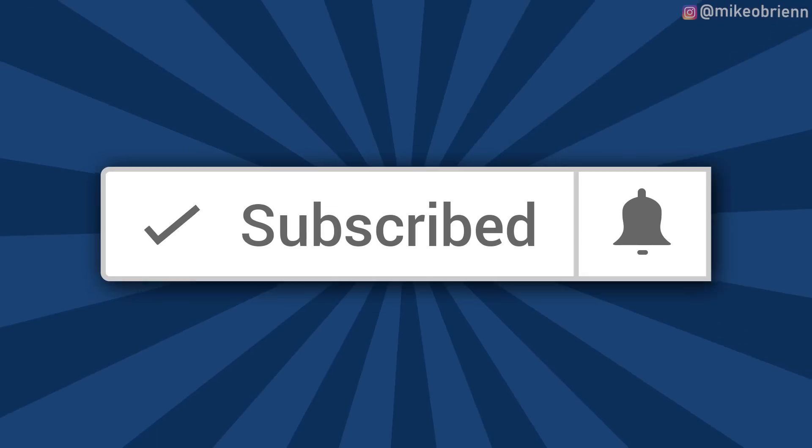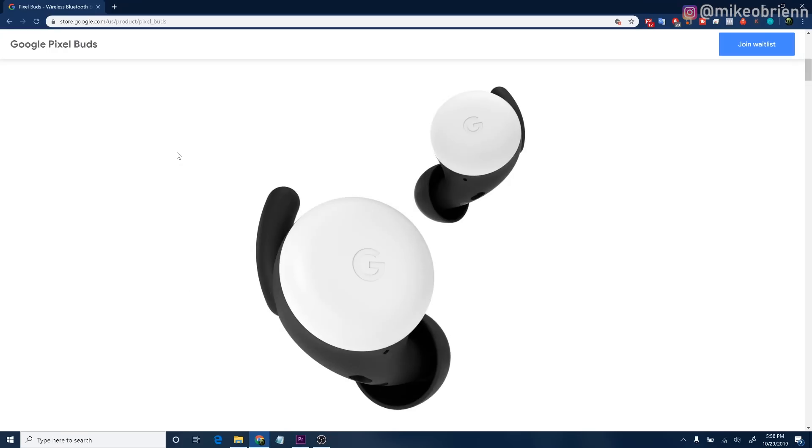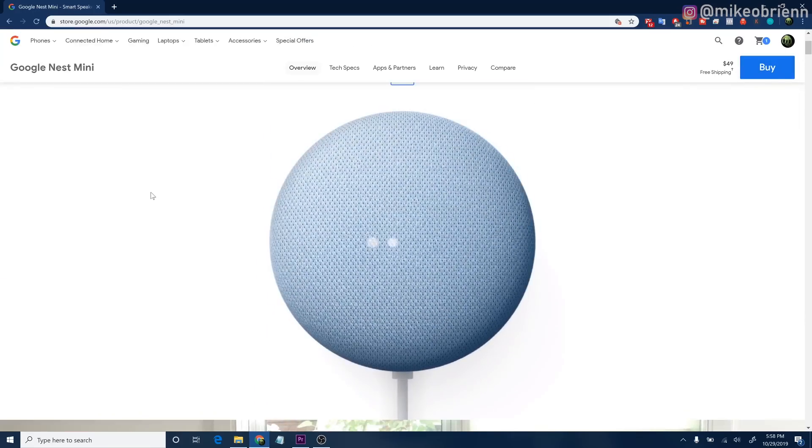If you're new here and haven't subscribed but you're interested in the latest tech like these two phones, make sure you click the subscribe button and the bell icon, otherwise YouTube won't tell you when I put out new videos. I'll be reviewing some other Google hardware such as the Pixel Buds and the Nest Mini, as well as several other things they just released.